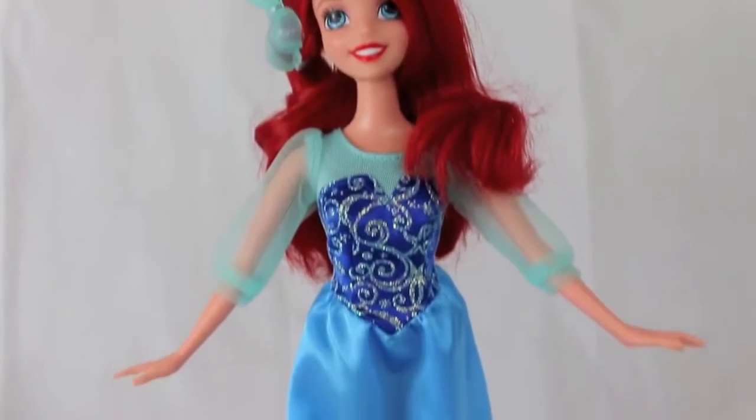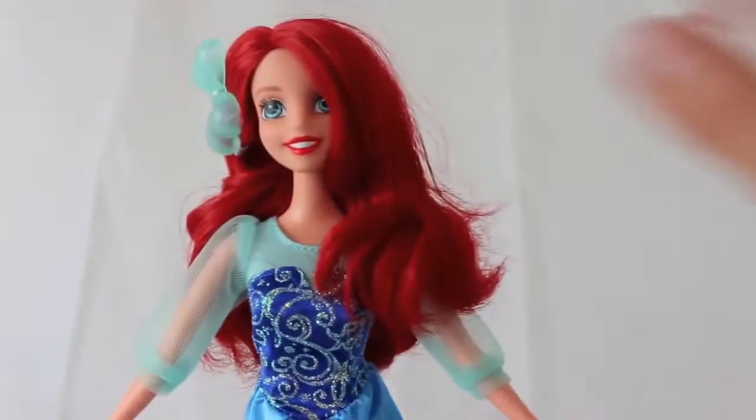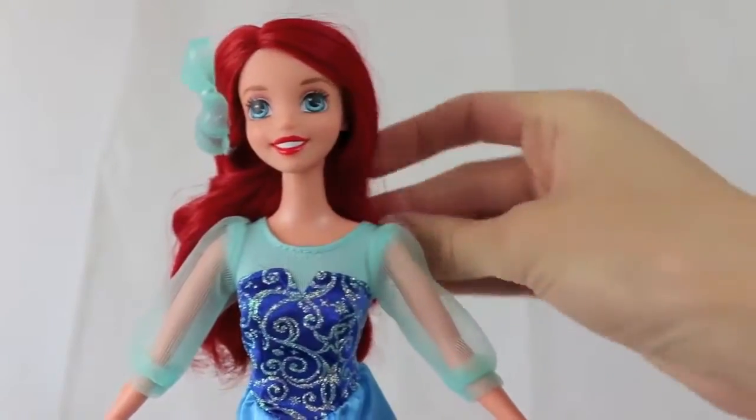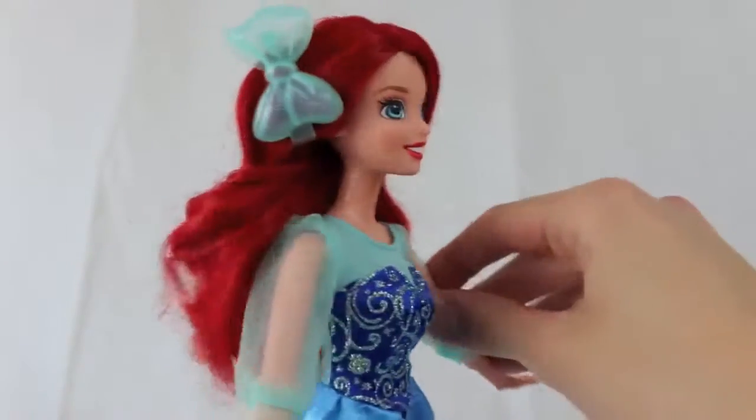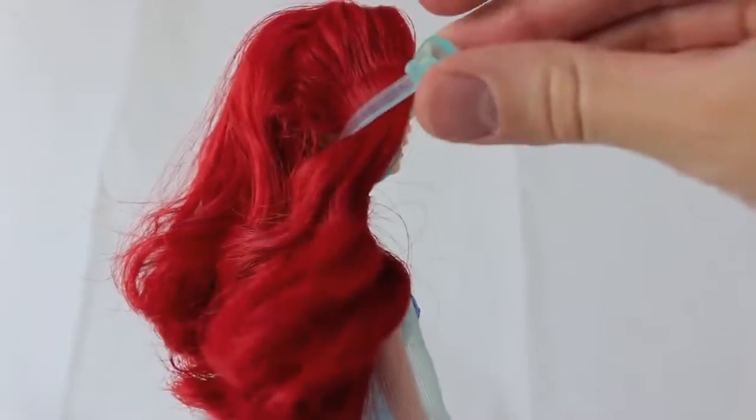Now we'll take a better look at the beautiful Ariel. She has super pretty red hair. Let's pull it back so you can see her beautiful blue eyes and red lipstick. Right here on the side, she's got a plastic hair bow — you can see that's just a clip, and you can remove that if you want to.